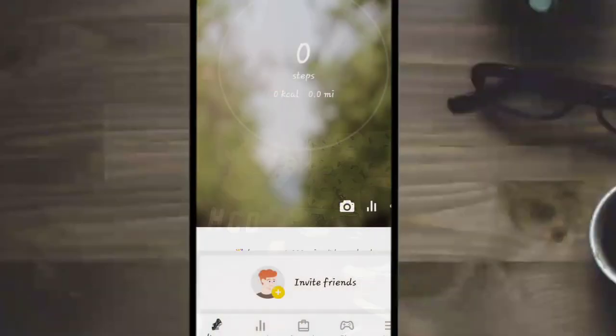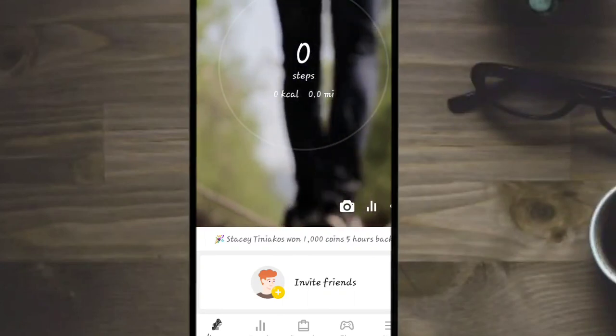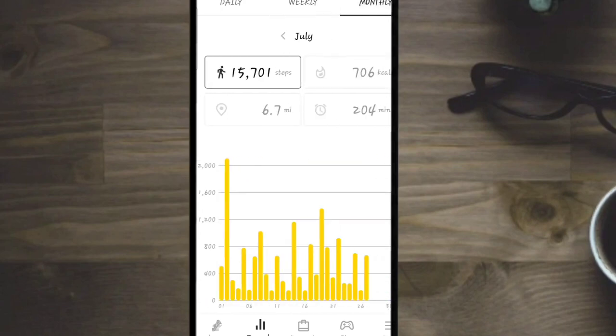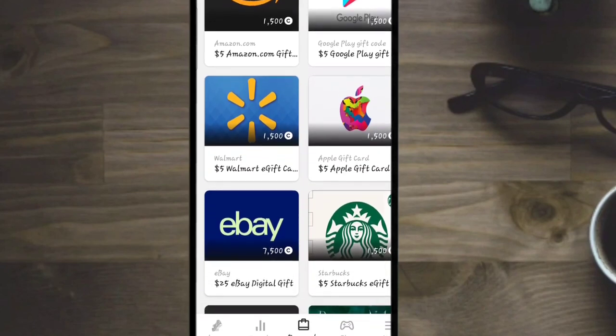You're going to want this app on your phone so every time you walk you can actually earn some money. As you can see we're on the home page — I've got zero steps today, Thursday. And here: 1,527 steps, July 25th through the 31st, with a total of 15,701 steps.